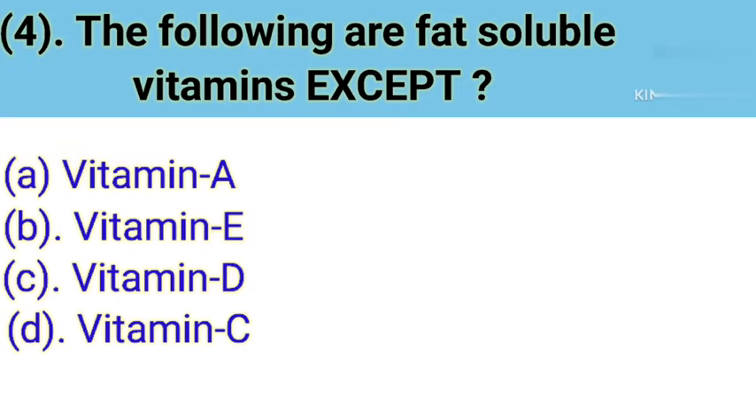Question number 4: The following are fat-soluble vitamins except. Option A: Vitamin A. Option B: Vitamin E. Option C: Vitamin D. Option D: Vitamin C. Correct answer is Option D — Vitamin C. Fat-soluble vitamins are A, D, E, K. Water-soluble vitamins are B complex and C. Biotin is also known as Vitamin H.